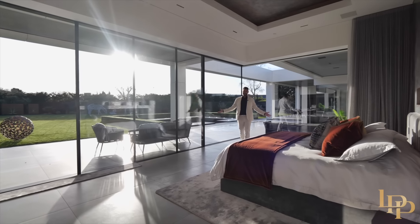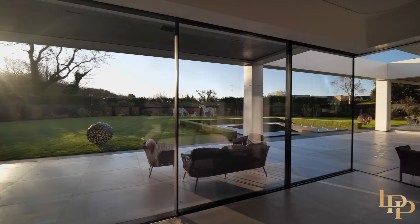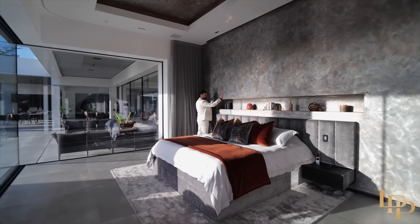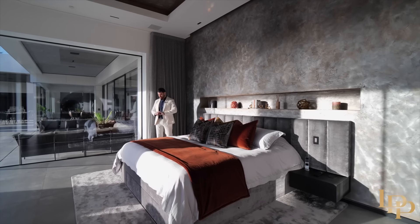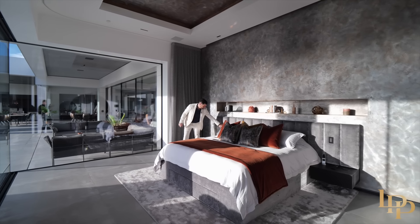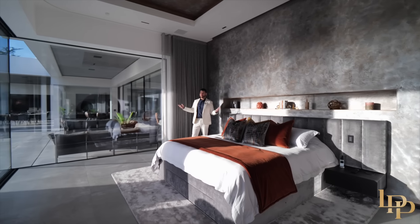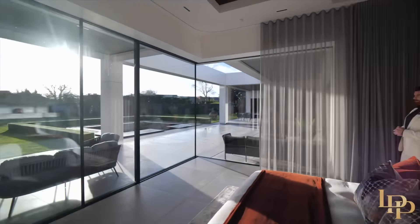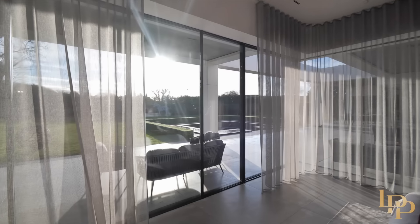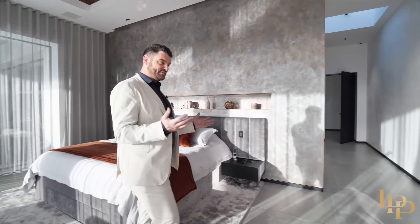What an incredible bedroom. You've got the windows all the way around — they let that natural light just flood right through. The beautiful Venetian plaster again, and I love these niches, so elegantly done. You've got the switches just next to the bed — one touch and everything will close up. There's underfloor heating in every room, and there's also air conditioning. You've got the speaker system throughout.